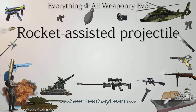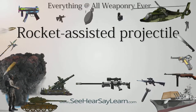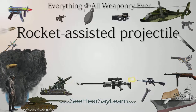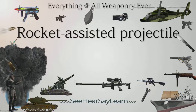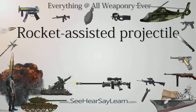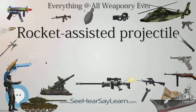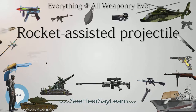A rocket-assisted projectile is an artillery, cannon, or recoilless rifle round incorporating a rocket motor for independent propulsion. This grants the projectile both greater speed and range than an ordinary shell, which is propelled only by the ballistic force of the gun's exploding charge. Some forms of rocket-assisted projectiles can be outfitted with a laser guide for greater accuracy.